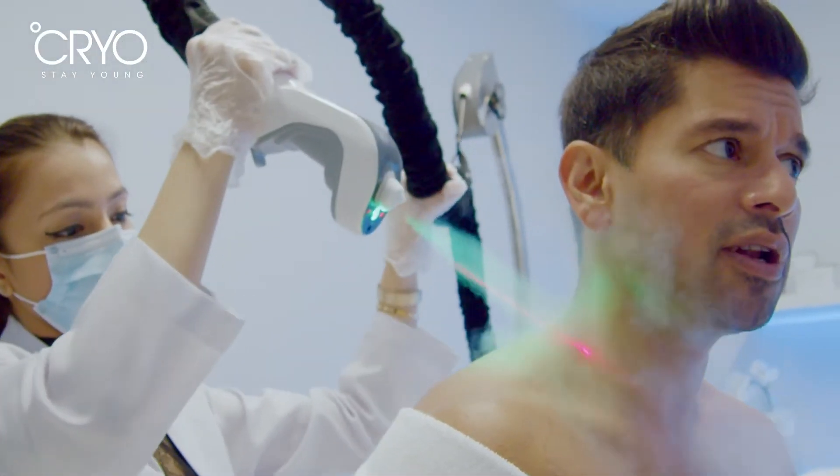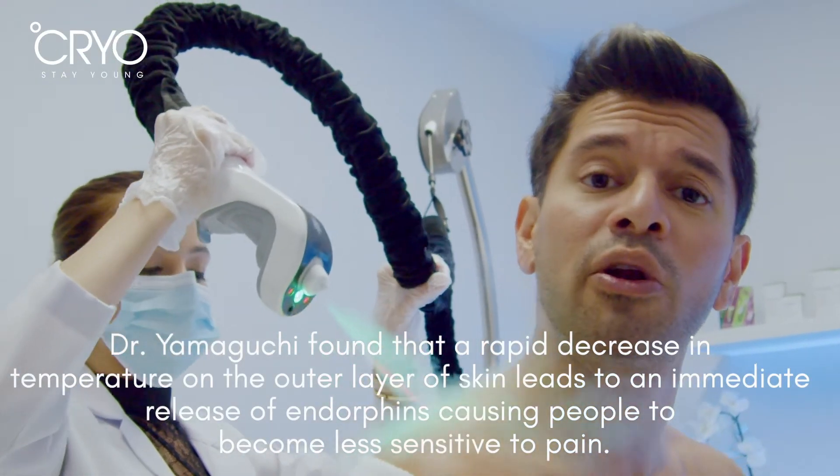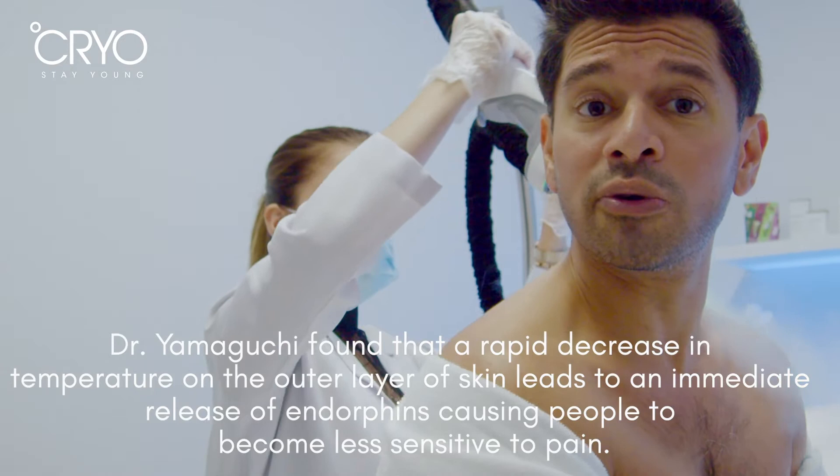What he realized is that by using nitrogen and other gases, he would be able to go to lower temperatures and reduce the amount of time the patient has to go through cryotherapy.